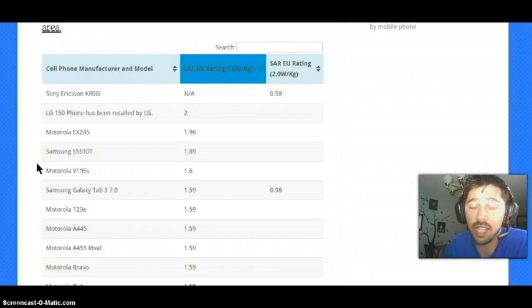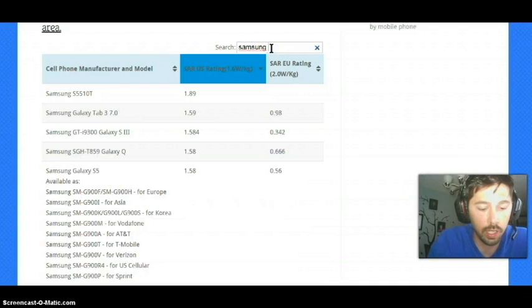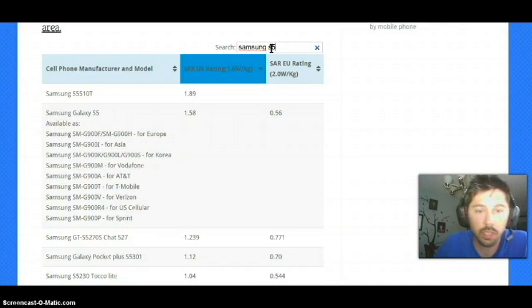The Motorola V195s is right at the FCC legal limit with a 1.6 SAR rating. Let's go ahead and type in my phone — my phone is a Samsung S5. The Samsung S5 is a 1.58 SAR rating.